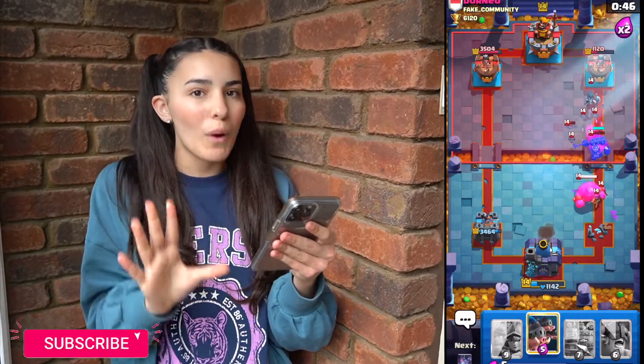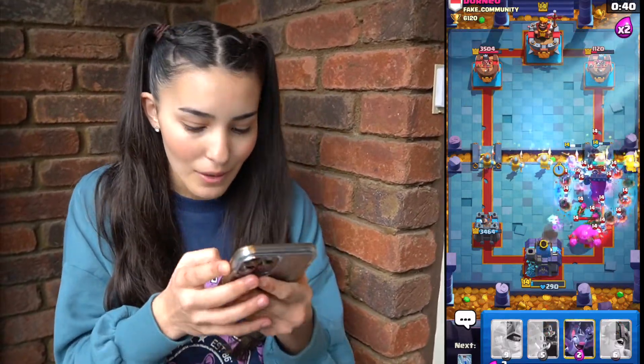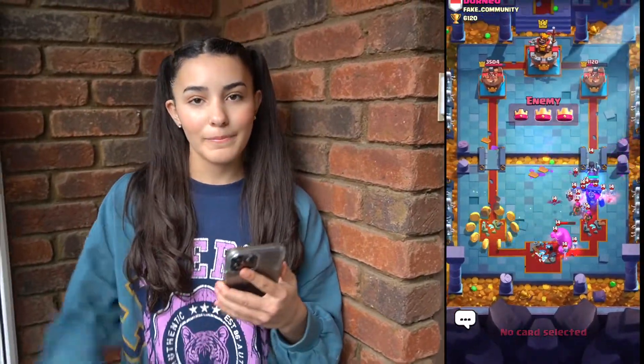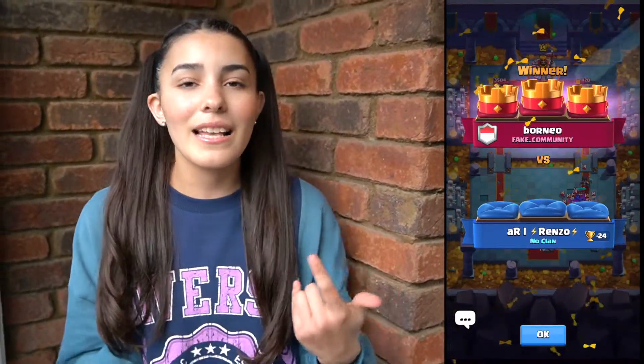I feel like I'm not doing too bad, but the battle's gonna finish. I lost trophies and he's definitely gonna notice — the other player broke all three towers. That is super super bad.